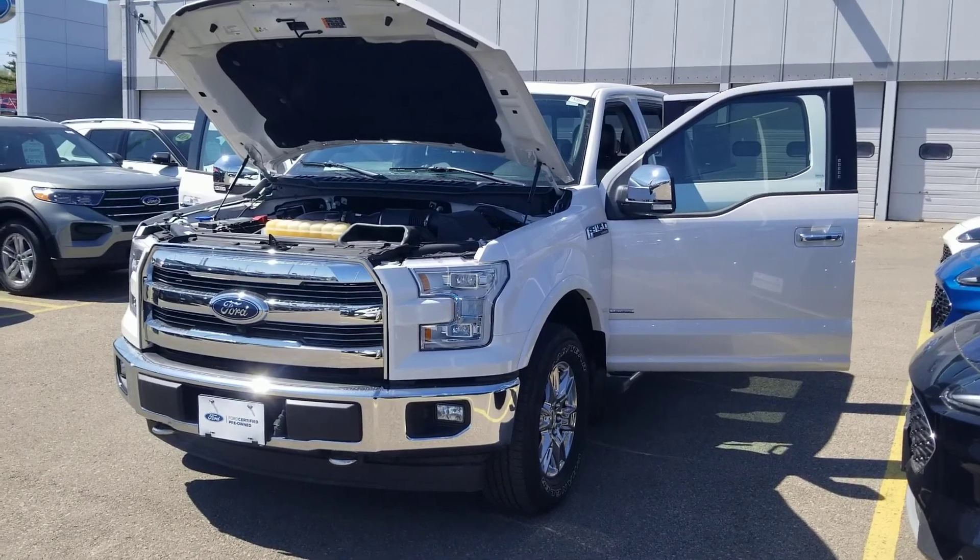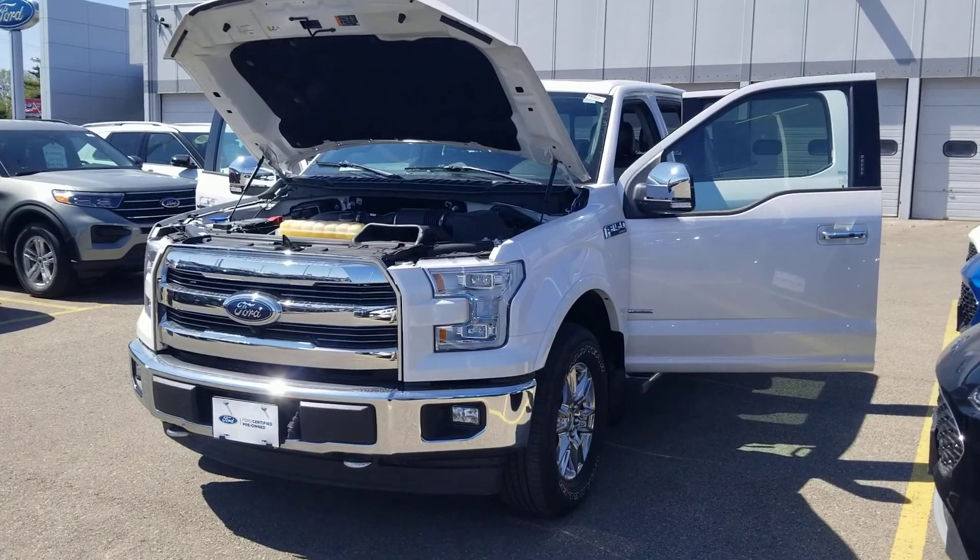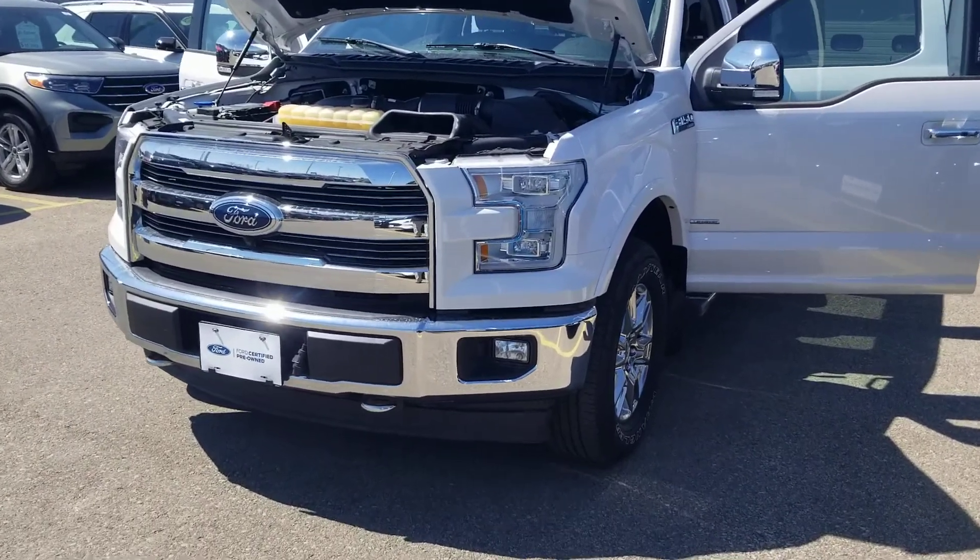Hello David, Aaron here with Rochester Ford. I'm just going to do a video on that F-150 that you inquired about online. This is a super, super nice truck.